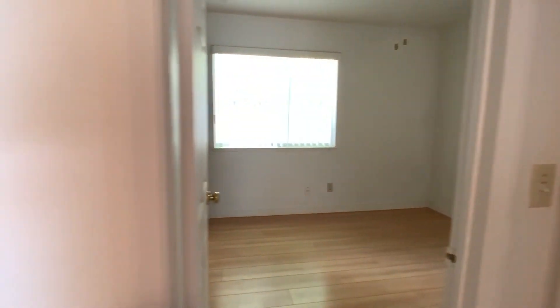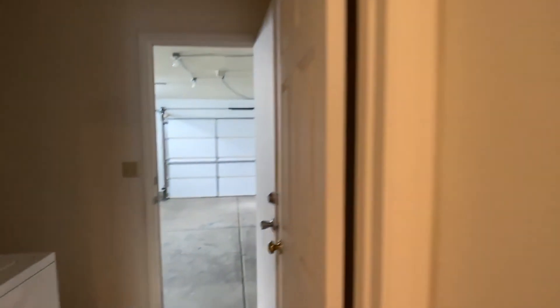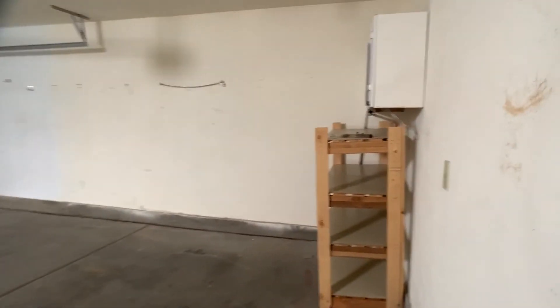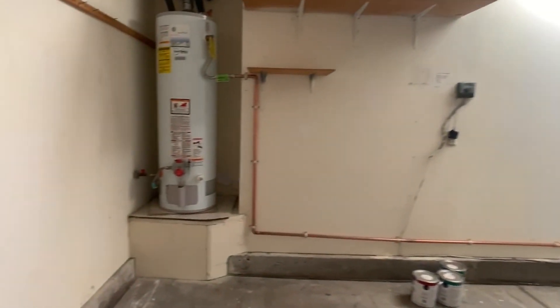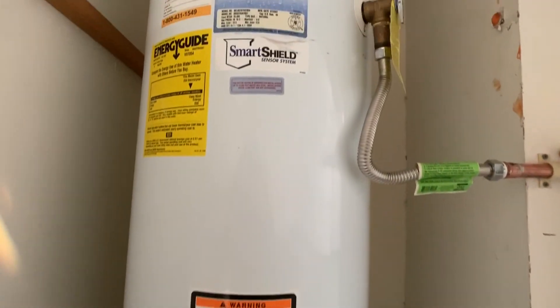You have a master bedroom at the end of the hall, a bedroom directly next to it, and then a third bedroom. This one's probably 11 by 11. There's a laundry room. Older water heater, and there's not any straps on it.